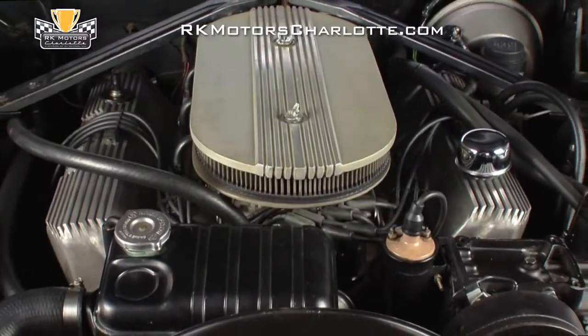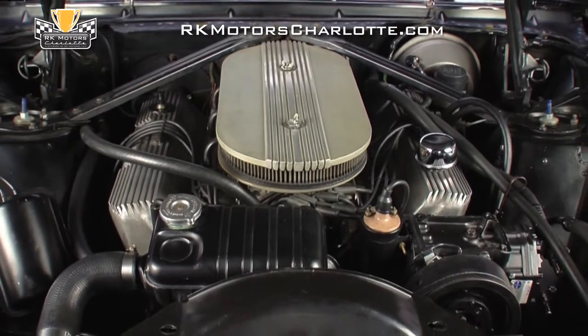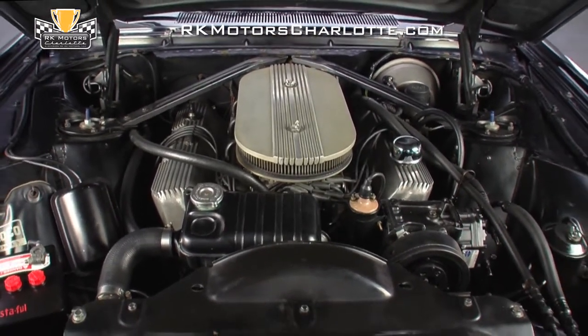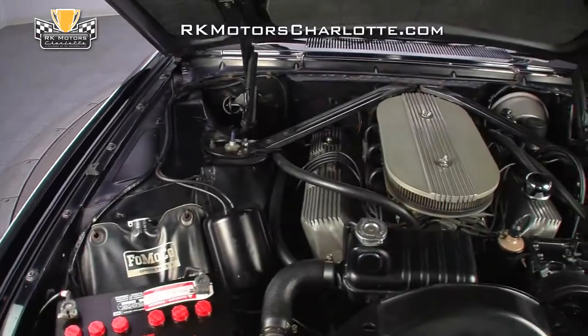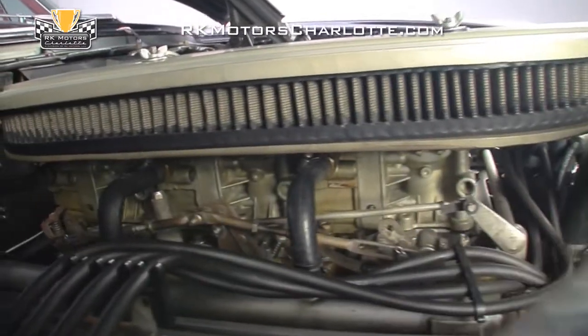Lift this car's long black hood and you'll find a 428 Police Interceptor V8 which provides way more scoot than any tired, old run-of-the-mill 390 ever could. This high-horsepower 1967 428 engine is complete with the correct tri-power carburetor setup.